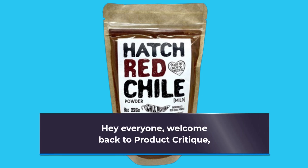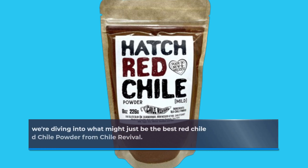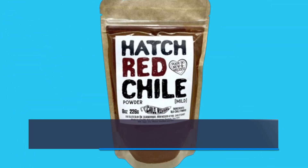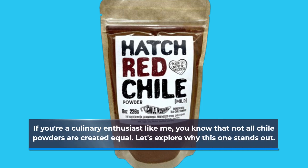Hey everyone, welcome back to Product Critique, where today we're diving into what might just be the best red chili powder on the market, the Hatch Red Chili Powder from Chili Revival. If you're a culinary enthusiast like me, you know that not all chili powders are created equal. Let's explore why this one stands out.